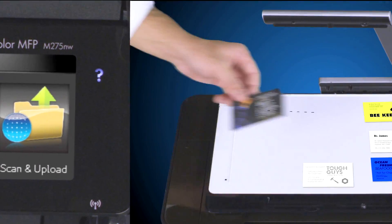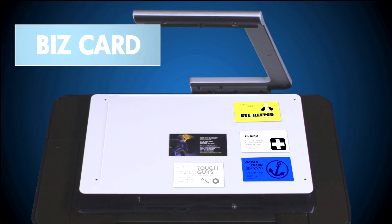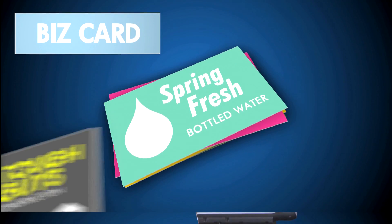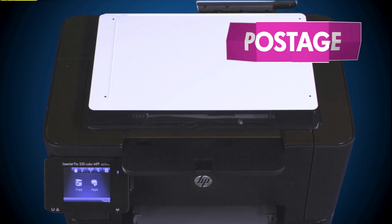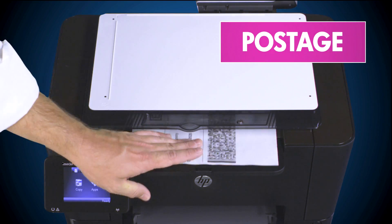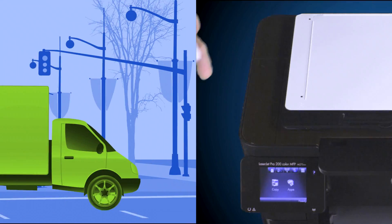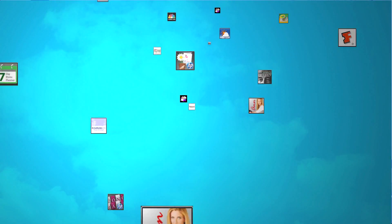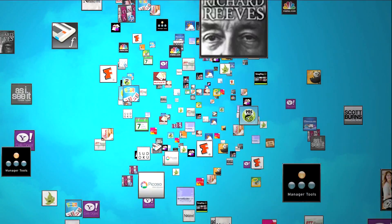Manage your contacts with the BizCard app, which quickly scans business cards and adds them to your contact database. Or save time and money with the Postage app, which lets you label, print postage and arrange the pick-up of your product conveniently from your printer. And these are just a few of the many great apps at your fingertips.